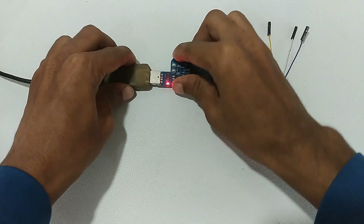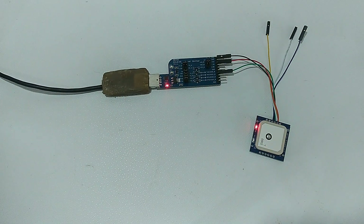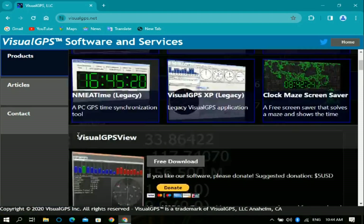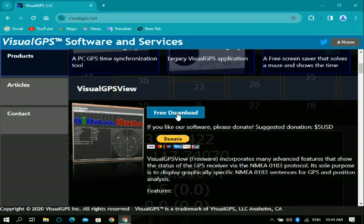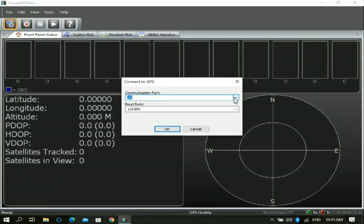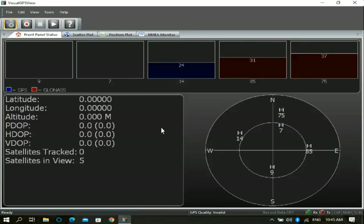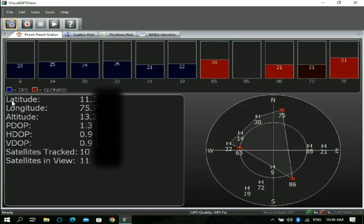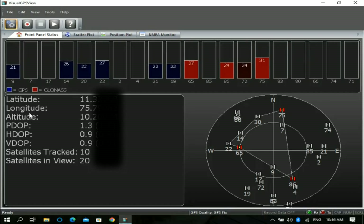Now let's connect this to the computer. I'm using a USB extension cable, but you can connect directly. Open the browser and search for Visual GPS Viewer, then download and open the software. Click on the gear icon, select the port named Silicon Labs USB to UART Bridge, set the baud rate to 115200, then click OK.